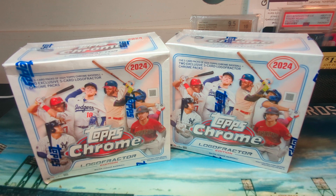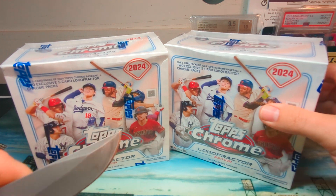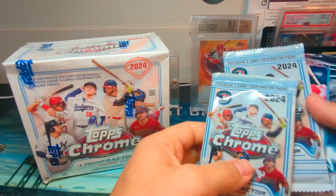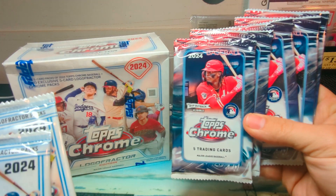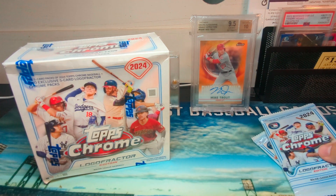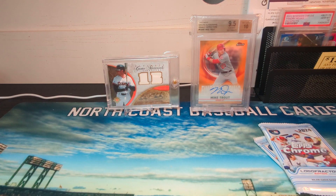What's going on guys, Greg North Coast Baseball Cards. Today we're ripping two boxes of 2024 Topps Logo Fracture. I ripped these last year and did pretty well — I hit a pink Gunner Henderson. I got four boxes last year at $60 each, but now they're $110 a box. You get five chrome base packs and these do have the buybacks. I may leave them sealed unless we hit an Otani or Judge — buyback cards are $40 each.